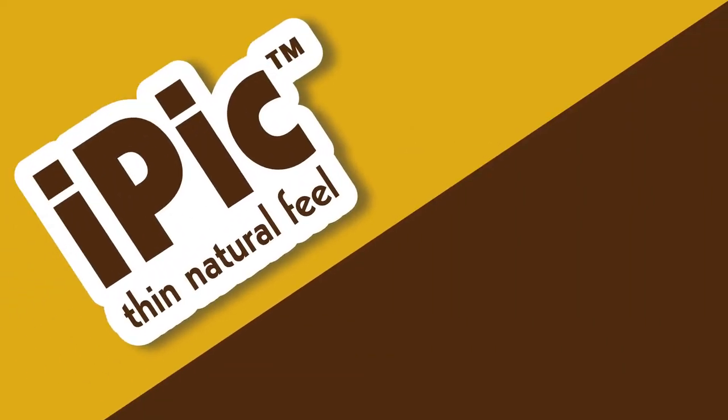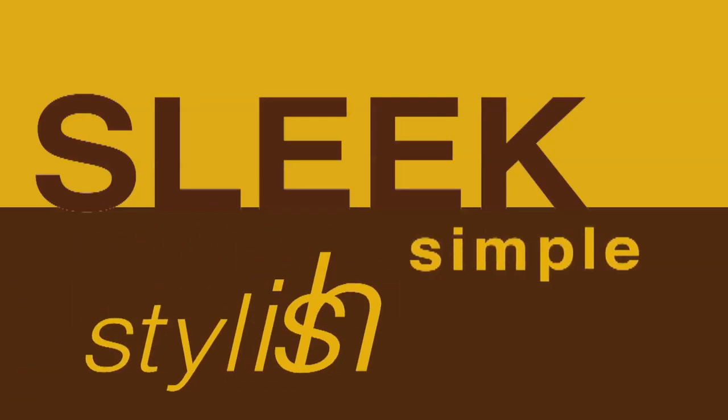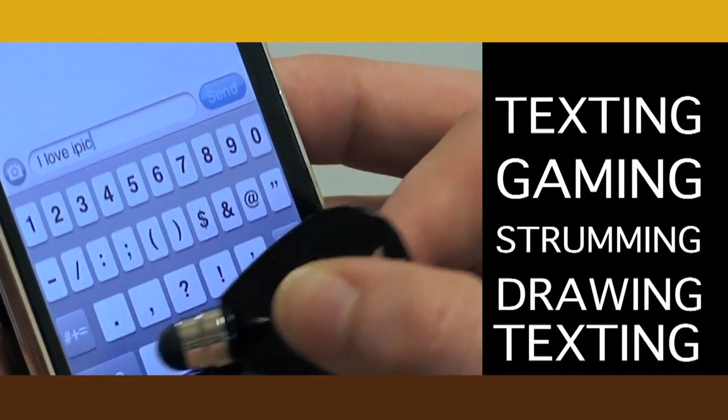Woody's is excited to bring you your new favorite electronic accessory: the sleek, simple, and stylish iPick. With this tiny little pick, you can do more. It's perfect for texting, gaming, strumming, and drawing.